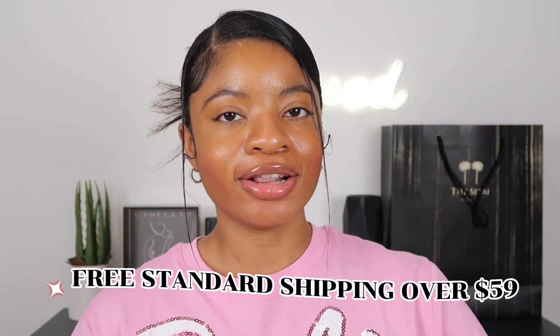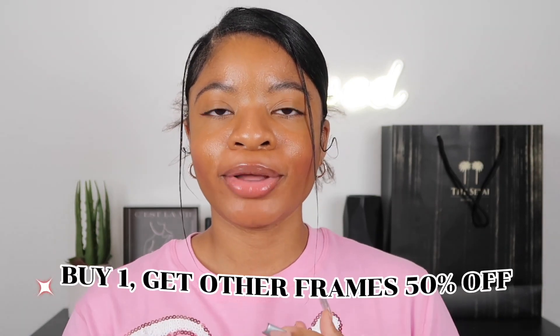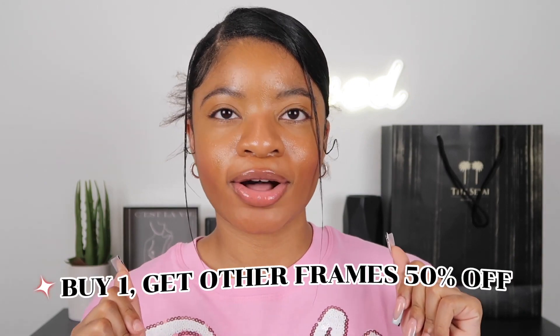They have a bunch of glasses that suit different face shapes and different personal styles. Currently, VOOGlam is offering free shipping over $59 and a buy one, get other frames 50% off deal. Definitely go ahead and check their website for those deals. I'll also be sharing my personal discount code towards the end of this video.